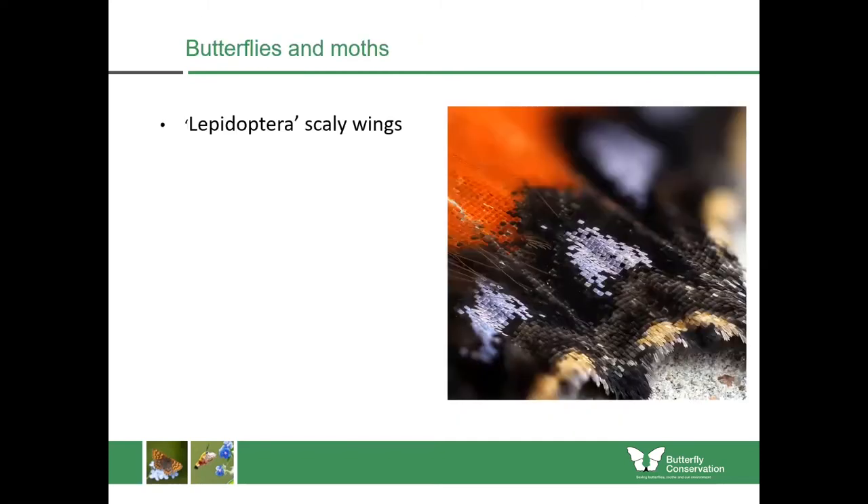Butterflies and moths belong to a group called Lepidoptera, which means scaly wings. If you look at the photograph here, you can see this is a peacock butterfly, and you can see all those little scales coming together on the wings which make up the patterns — very similar to pixels on a screen. If you ever get a butterfly or moth in your home, you can see the dust that comes off them, and that is often the scales falling off the wings.